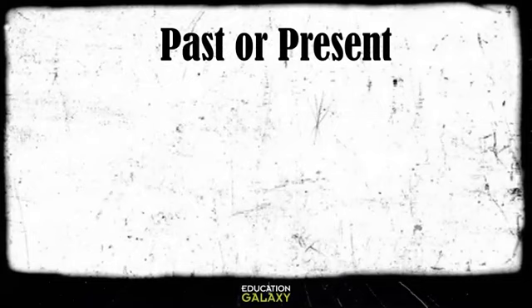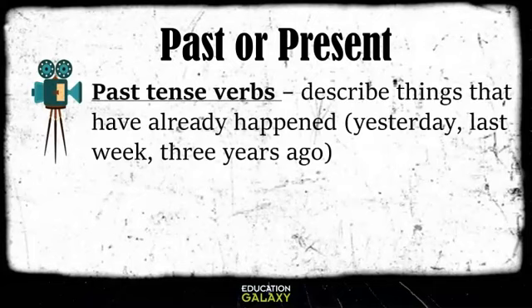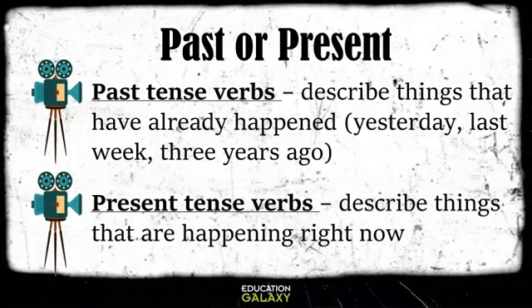Grab your popcorn because our main focus today is on past or present verbs. Past tense are verbs that have already happened. Some key words to look for in sentences are yesterday, last week, or three years ago. Present tense verbs are those verbs that are happening right now.